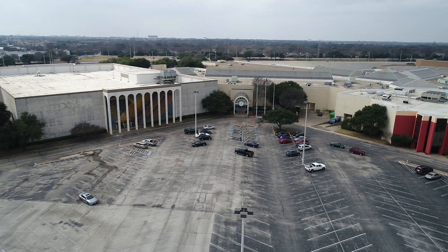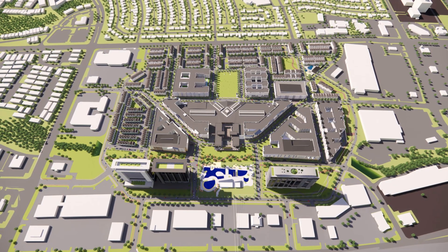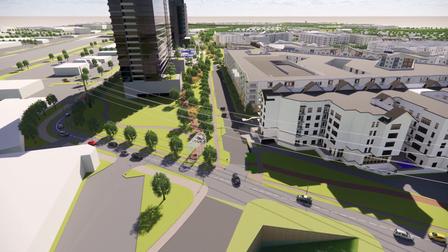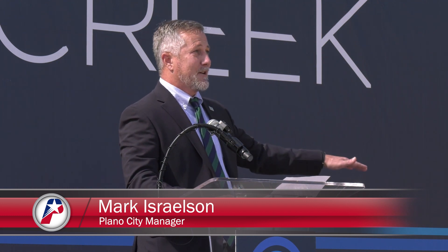The transformation will turn the former popular regional mall into one of the premier mixed-use developments in North Texas, right at the southern gateway to Plano. Collin Creek has sentimental value to lots of Plano residents, myself included. I played soccer here before I shopped here, and so this site has a lot of value to our community.